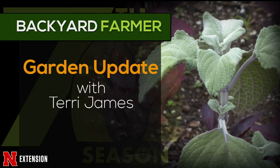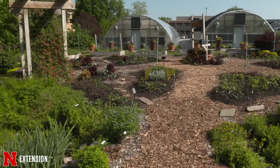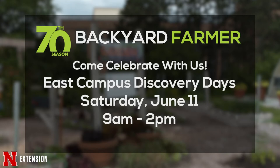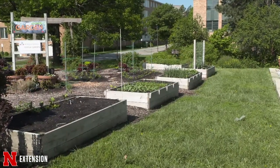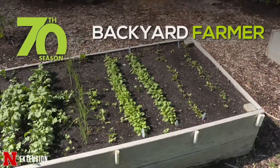We have a great event planned this weekend — Campus Discovery Days. Come visit us in the Backyard Farmer Garden and have some celebratory birthday cake. This week in the Backyard Farmer Garden we are celebrating Backyard Farmer's 70th birthday in conjunction with East Campus Discovery Days. Our gardens are going to be open to the open house. We invite you out to East Campus on Saturday, June 11th from 9 to 2 to walk through our garden and all of East Campus. There will be great displays, lots of hands-on activities, so bring the kiddos too.